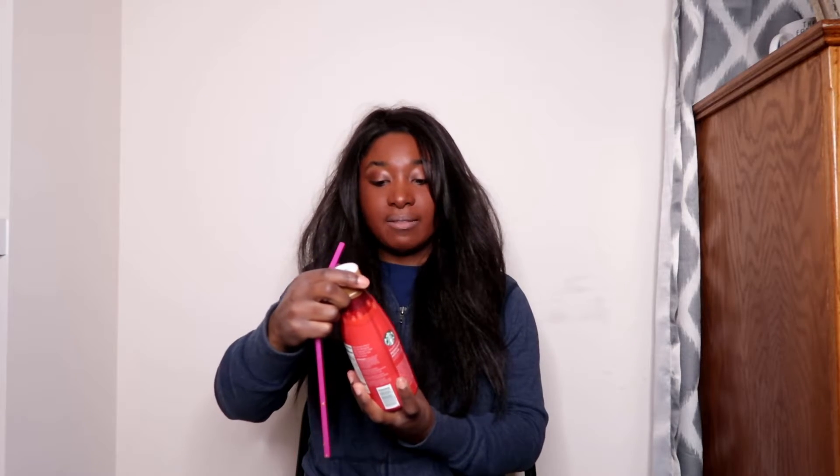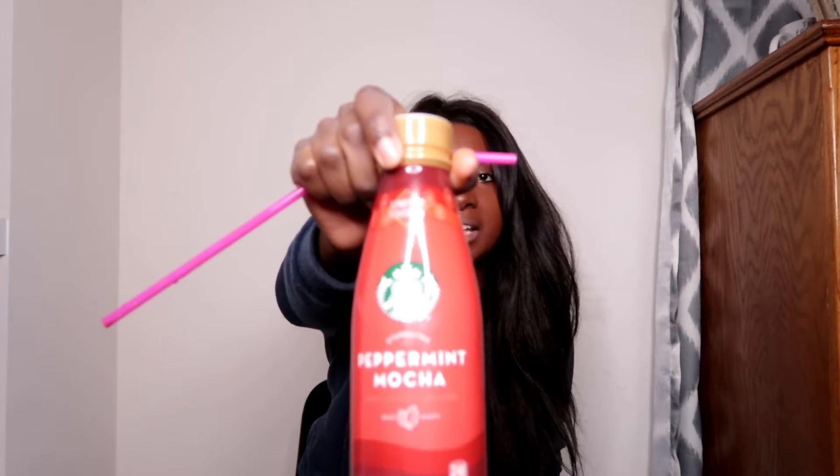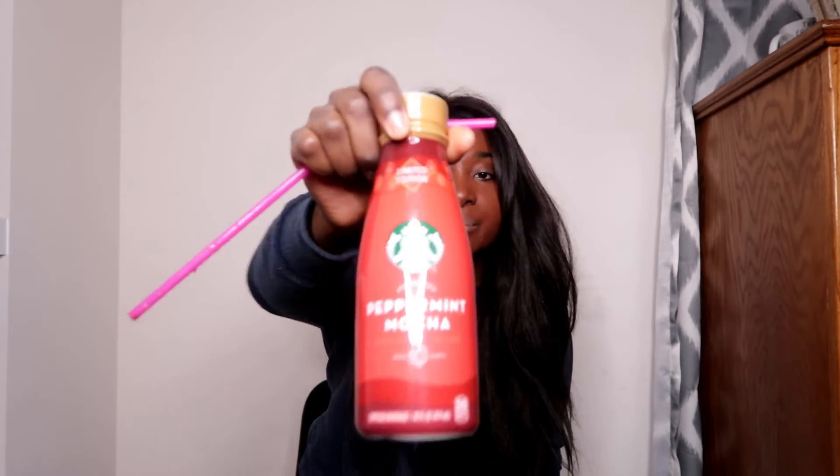Last I have the Peppermint Mocha flavor. I'm not a big fan of peppermint patties or anything like that, which is why I saved this one for last, but of course I know what it should taste like so I can judge it fairly.